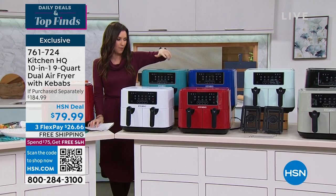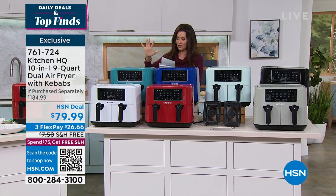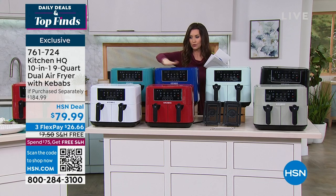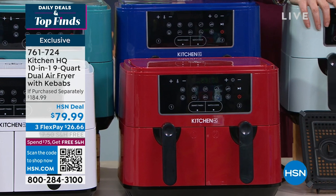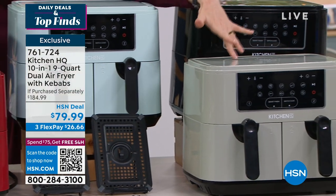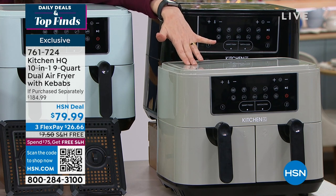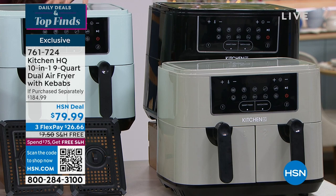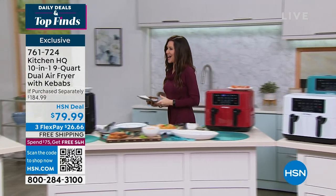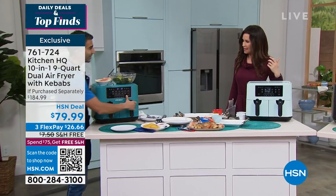We've got white and red, which are always so popular. Look at these colors — we have teal, blue, a mint, and sage which has a little bit more of a gray-green to it. And we also have it in black. Chef Shahir Masood has been patiently waiting. Chef Shahir! Good to see you. Happy Foodie Friday — we're doing it.